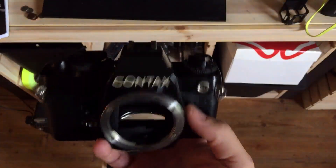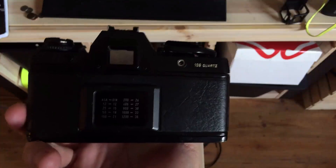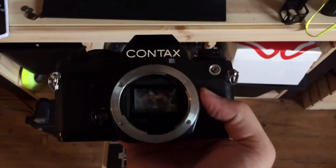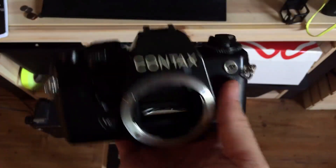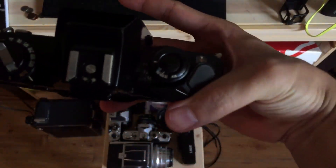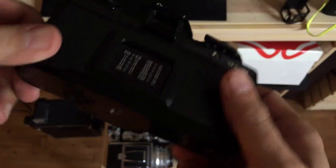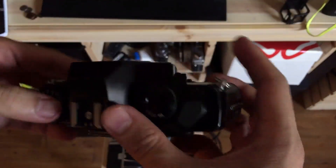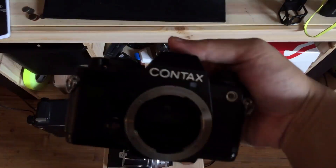This is the Contax 139 Quartz — that's a terrible name for a camera. I pretty much bought this for the lens, but this camera reminds me of the AE-1, a little better built, a little better quality. Handles well, has aperture priority mode. I prefer manual focus ones, but this one's actually pretty fun. I had a great time shooting with it, so I may have to take it out more. And that Contax lens — pretty bad in a good way.